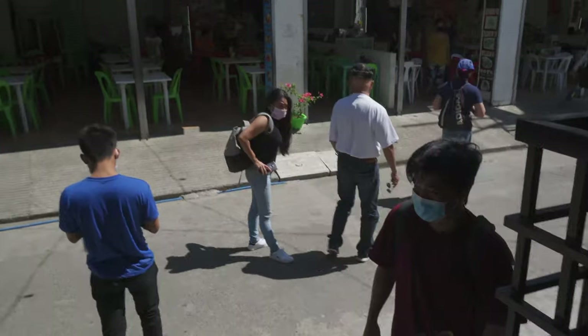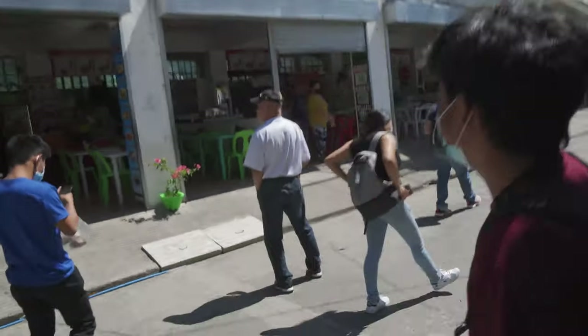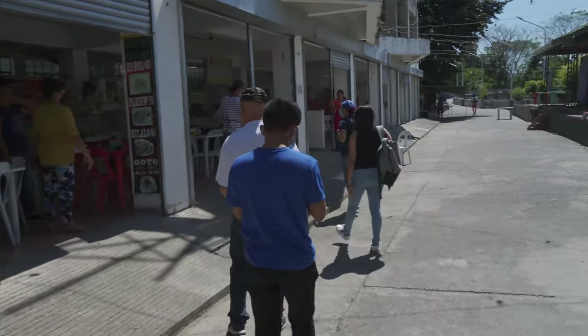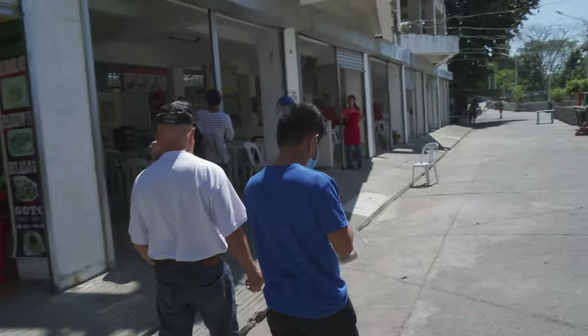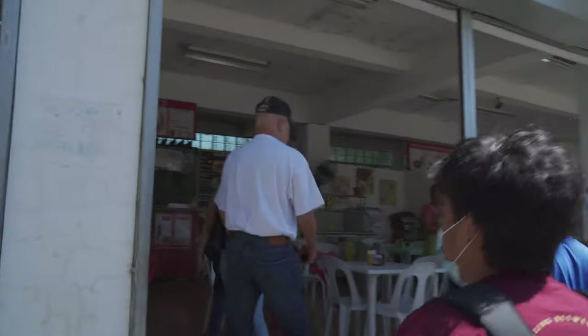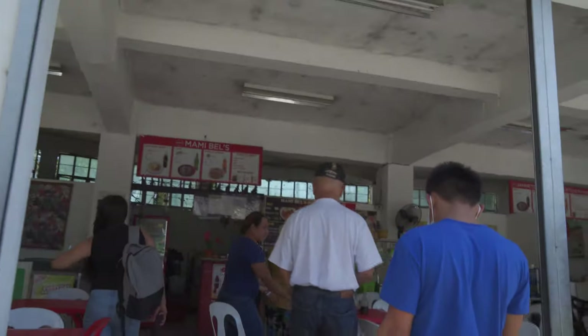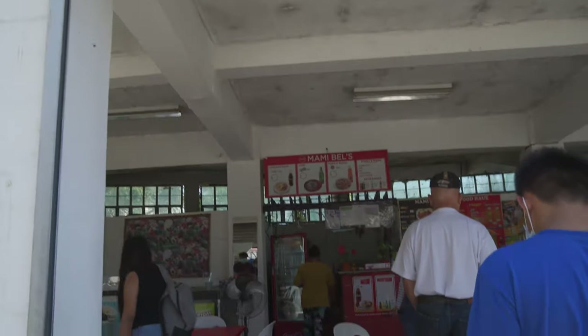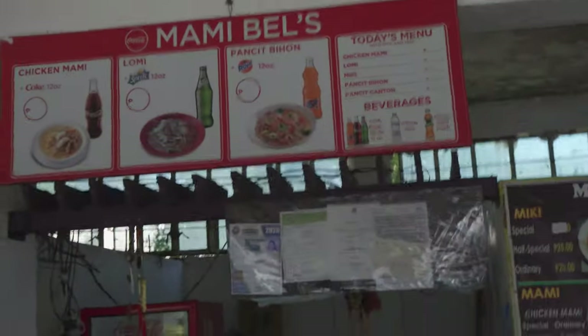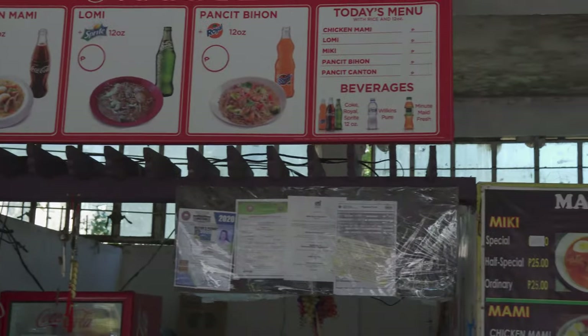When you step down from the empanada stalls, all you hear are voices telling you to go to their miki house. It's like your footsteps trigger the voice of ghosts — there are three competing miki stalls! These are the real Hatfields and McCoys. We've been drawn into the center one, Mommy Mel's, which offers chicken mommy, lo mi, and pancit bihon. Just like the empanada place, you choose between three stalls.